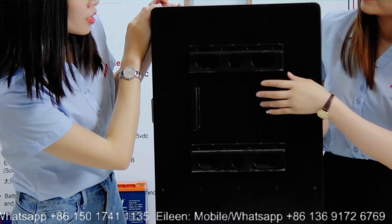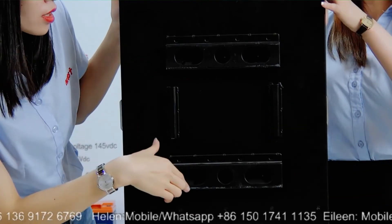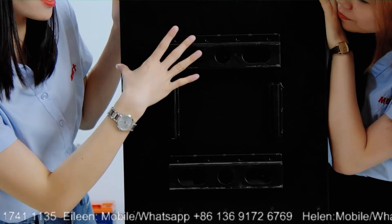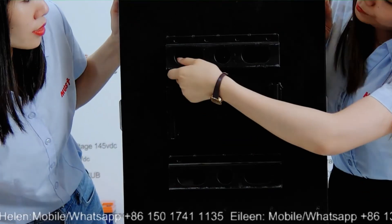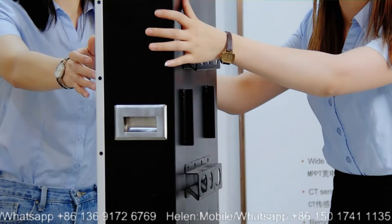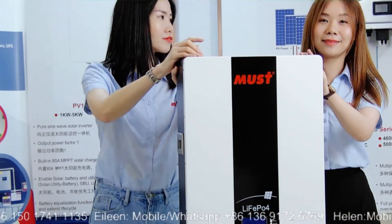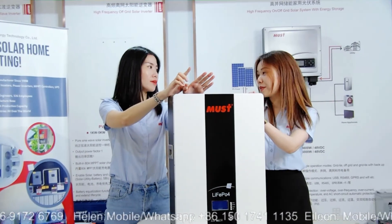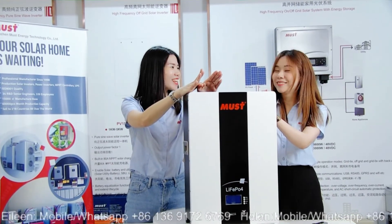This unit is easy to install on the wall. It has mounting holes on both sides with all the necessary tools to ensure it is safely secured to the wall. A bracket also helps fix it in place. The voltage is 48V and the capacity goes up to 250 amp-hours.